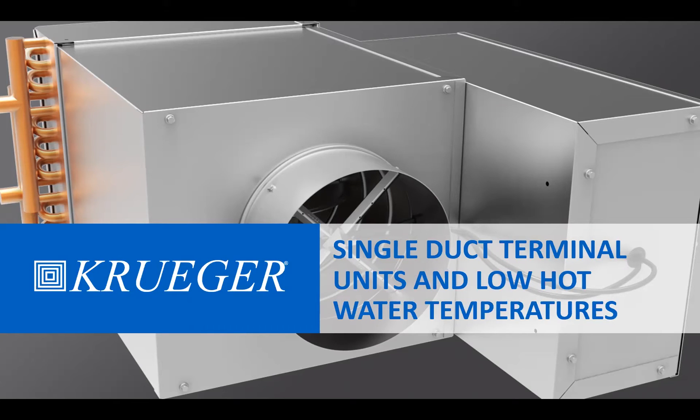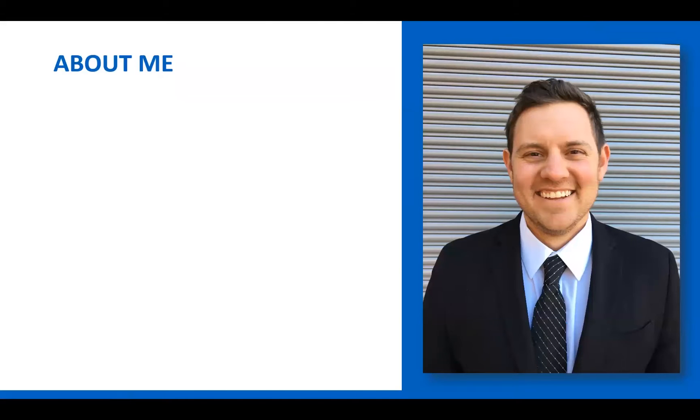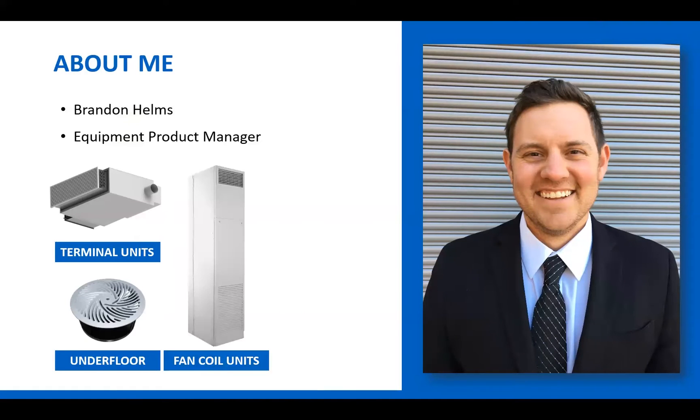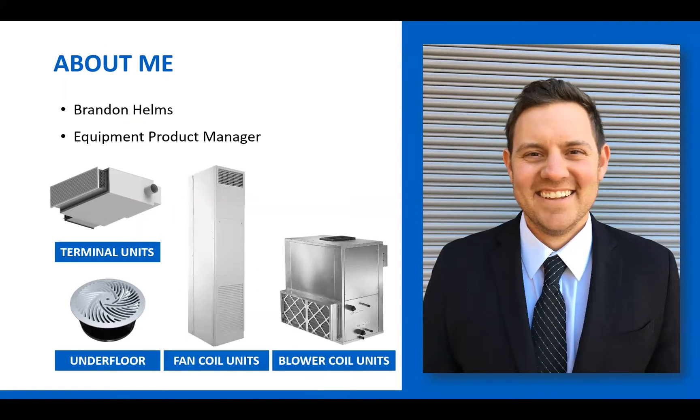Hello and welcome to today's webinar on single duct thermal units and low hot water temperatures. My name is Brandon Helms. I'm the Equipment Product Manager at Kruger. My role involves managing thermal units, underfloor air distribution, fan coils, and blower coil units at Kruger.